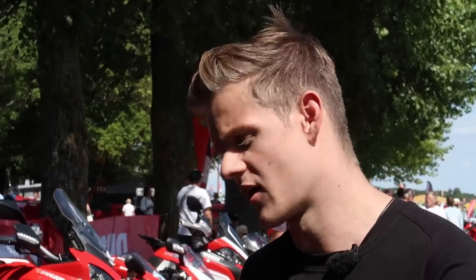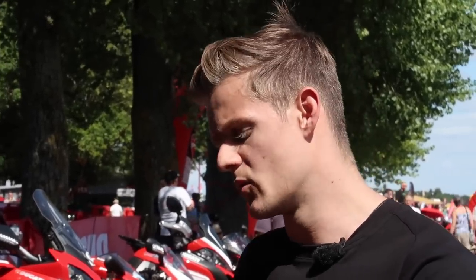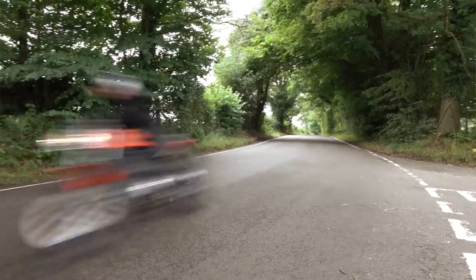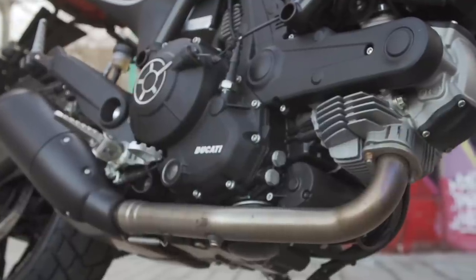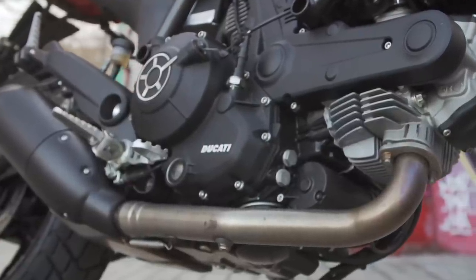Without going into the detail of how many miles per gallon this thing will do, we found that in two weeks we ended up filling it up twice. I was thrashing this thing around country roads and in stop-and-start traffic — you'd expect it to guzzle — but again, 400cc with the fueling they've got on it, it was perfect.